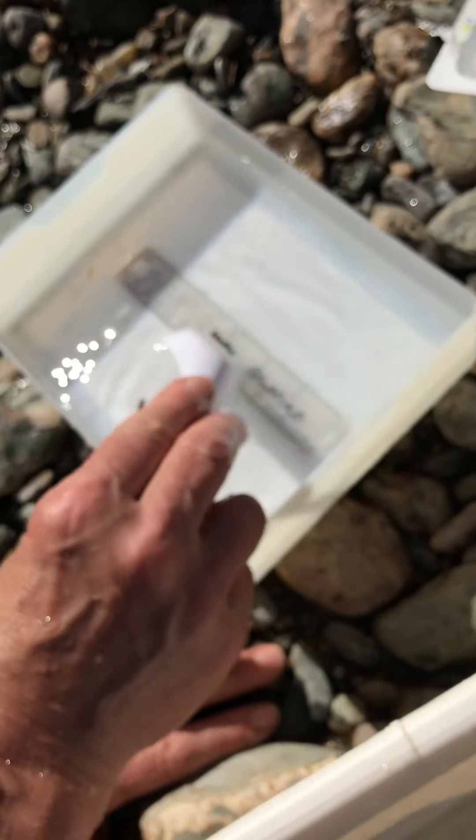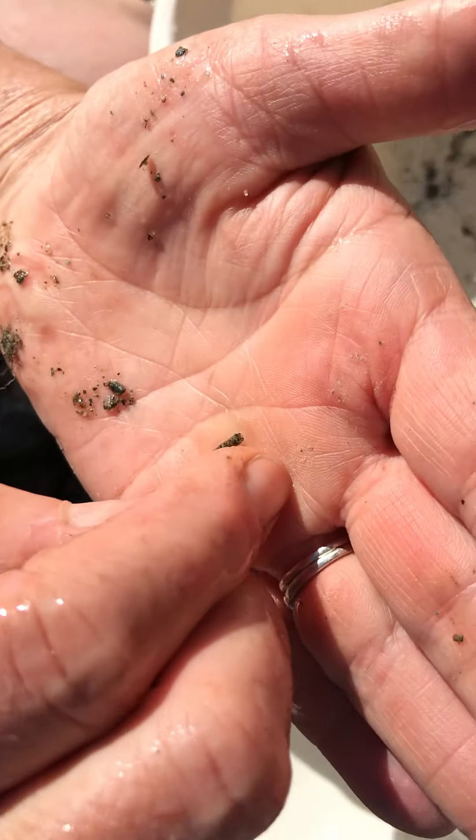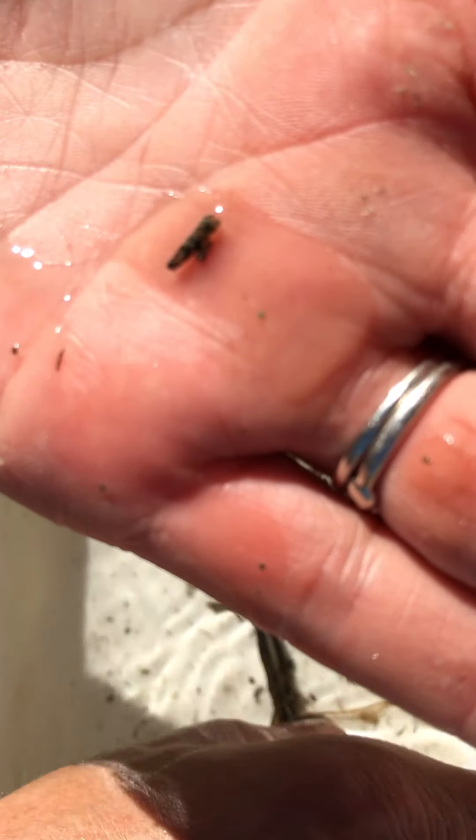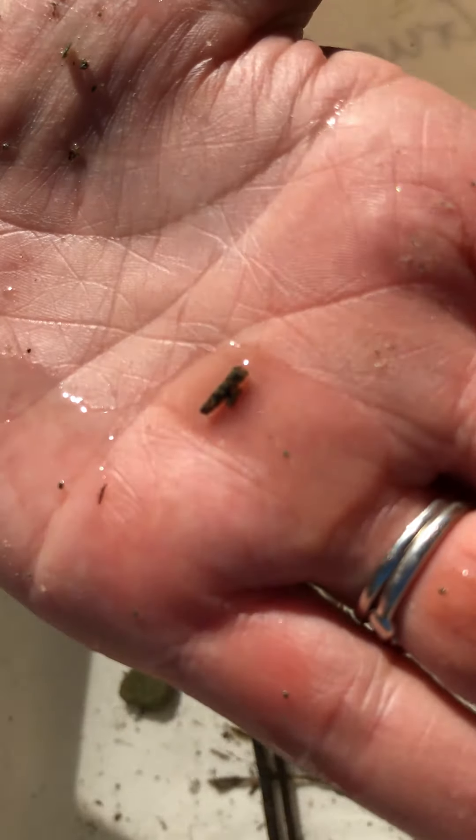The caddisfly will build a case around itself and use it as a home to protect itself. I've got a couple of other caddisfly cases in here. Here's one that's very small — it's made out of tiny grains of sand and you can see it's tubular, wider at one end and narrow at the other.